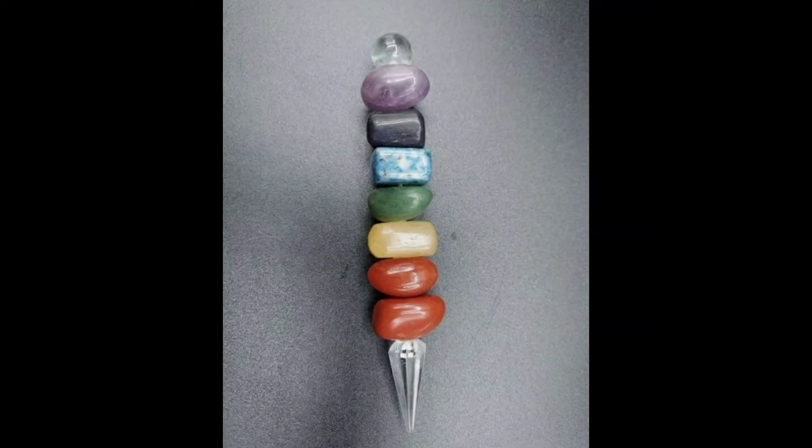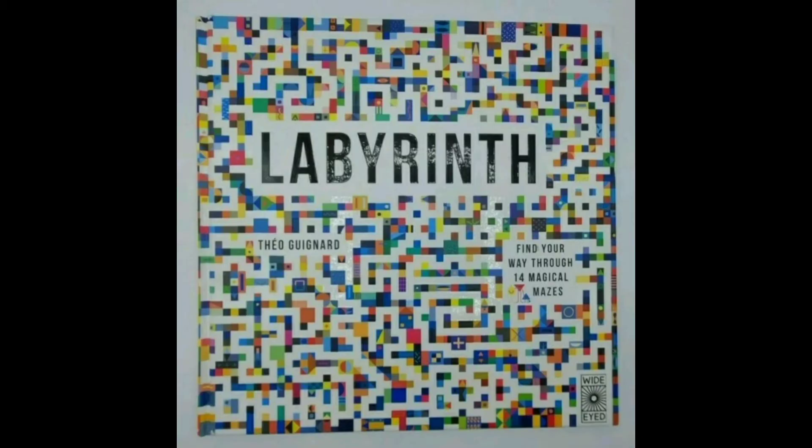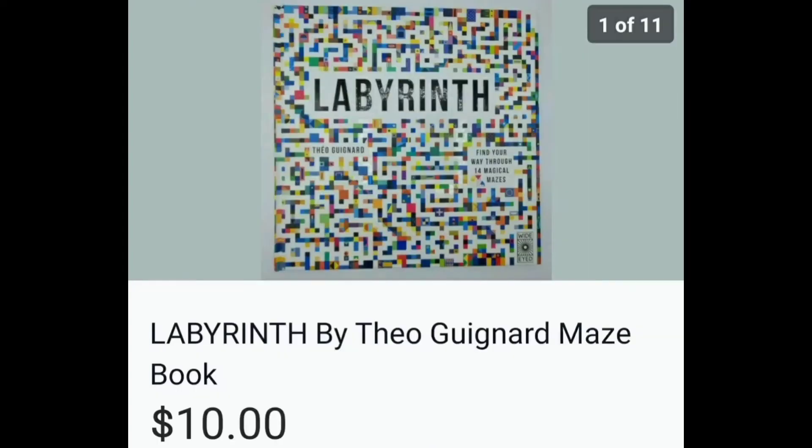This is a Chakra wand. I don't know too much about this sort of thing, but I did do my research, and I did cleanse it the way I was supposed to. I maybe paid $2.50 for it and sold it for $14 to a very sweet lady who also bought this book — Labyrinth — it's just a bunch of mazes to trace with your finger. She's a repeat customer. Love her to death. $10 for the book; I got that at the bins.